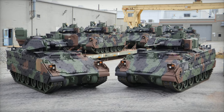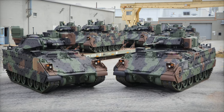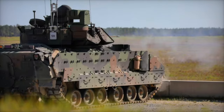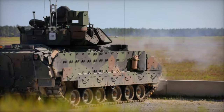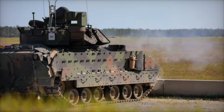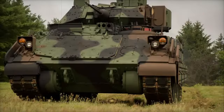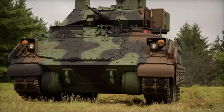Further upgrades to the vehicle's chassis improve its mobility on rugged terrain and enhance its resilience against mines and IEDs. Additionally, a sophisticated environmental control system protects crew members from extreme temperatures, while cybersecurity reinforcements add a vital layer of protection in today's digital battlegrounds.